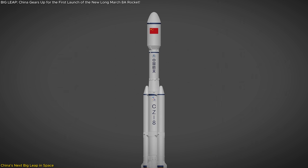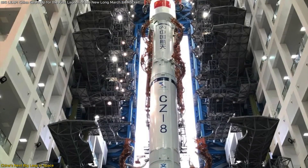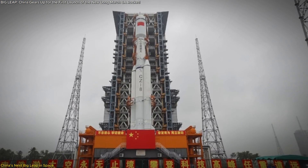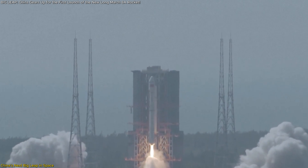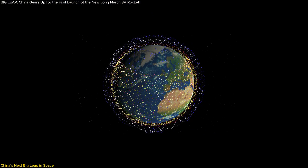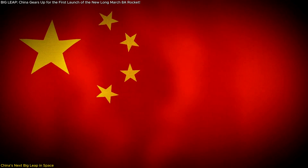China's Long March 8A rocket is set to redefine the future of space exploration. With its maiden flight scheduled for later this year, this upgraded rocket promises to transform how satellites are launched into space. It's not just a minor upgrade — it's a major leap forward, capable of launching larger satellite payloads, fueling China's ambitious mega-constellation projects, and pushing the country to the forefront of the space race.